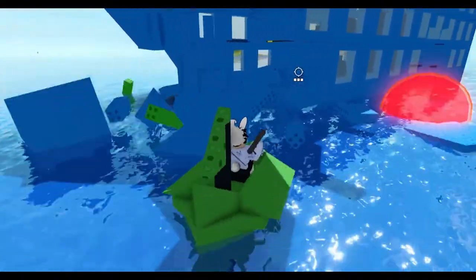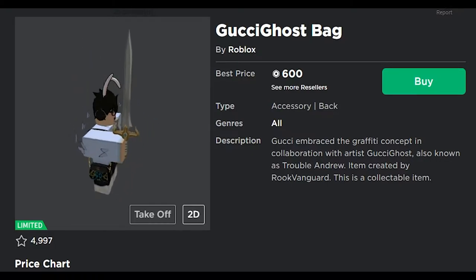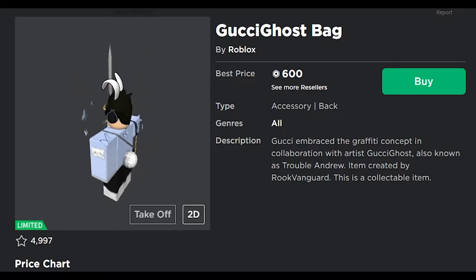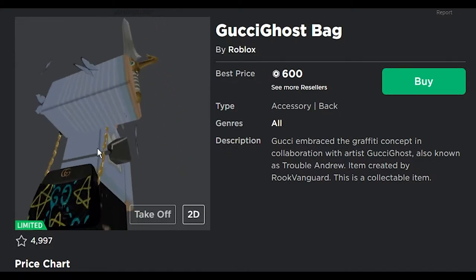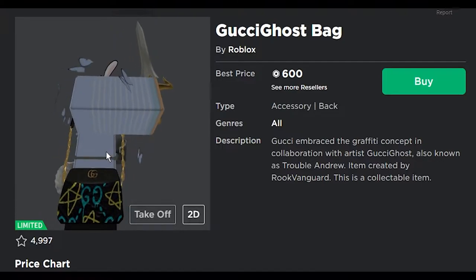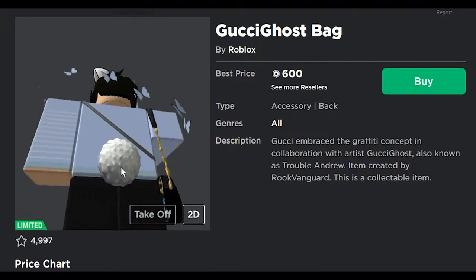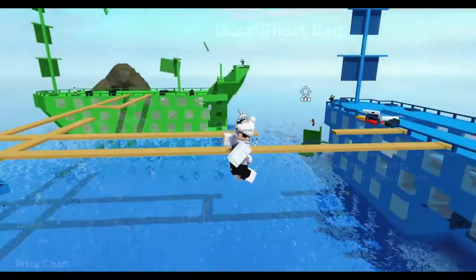Next we got the Gucci ghost bag. Gucci embraced the graffiti concept in collaboration with the artist Gucci Ghost — that's a neat name. It's a black bag with some yellow stars and GG on there. Not too bad, shall we say. Anyways, let's check out our next item.